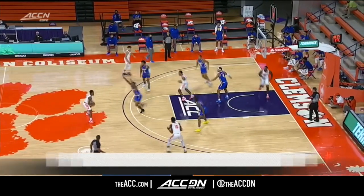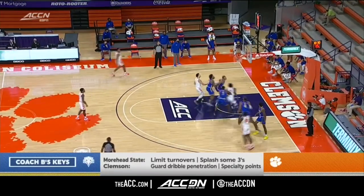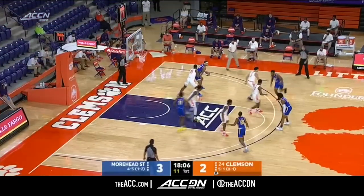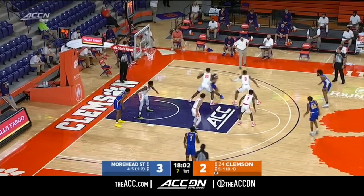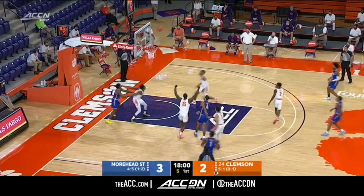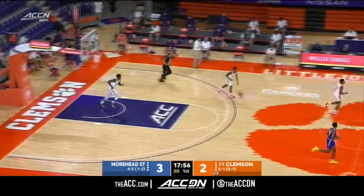Keys to the game today: for Moorhead State, they have to limit their turnovers. They're averaging 18 a game, and Clemson gets some points from specialty areas — transition from your defense, forcing turnovers, second-chance opportunities. Clemson cannot just rely on their half-court sets.